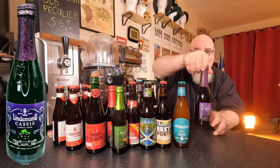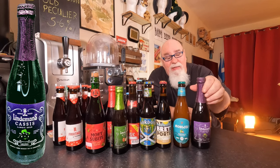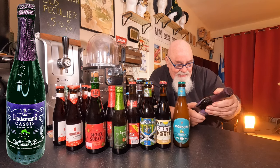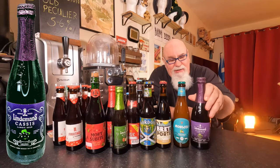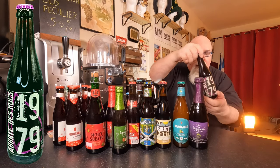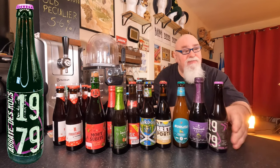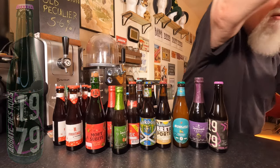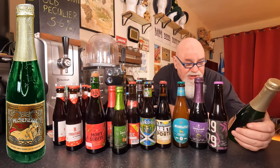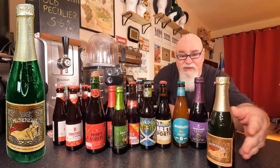Lindemans Cassis — a lambic beer. Cassis is blackcurrants, isn't it? Yes, blackcurrants. Abbey de Roque 1979 — a Belgian brown beer. And the Peach Pêcheresse — that's a Lindemans beer as well.